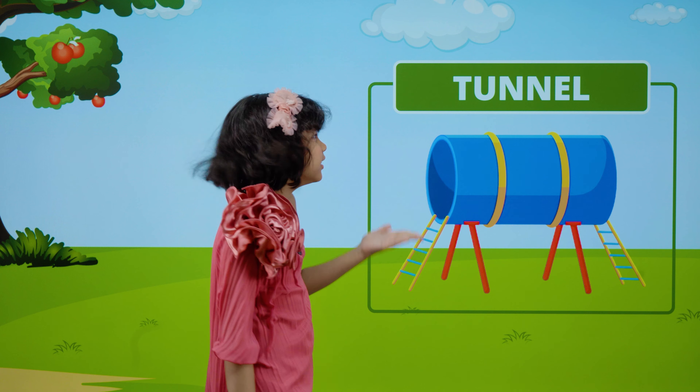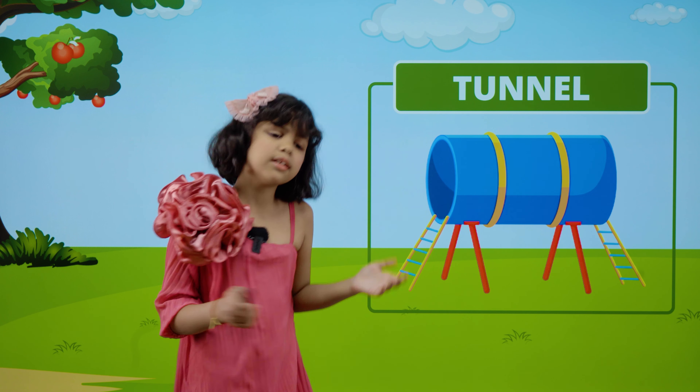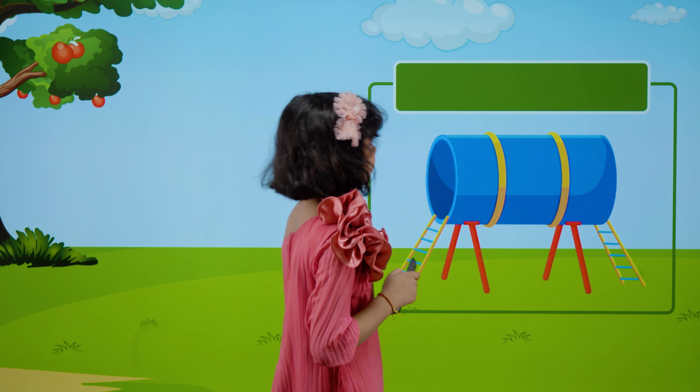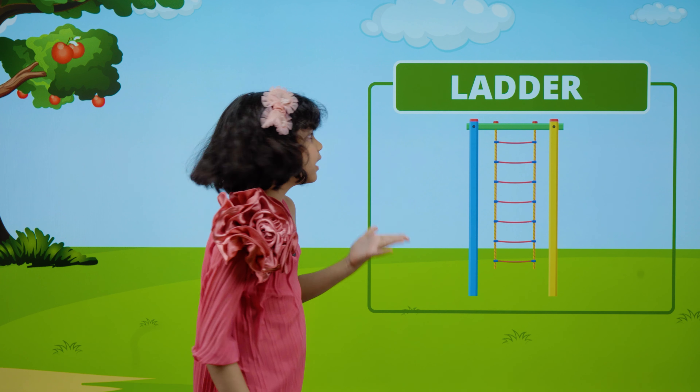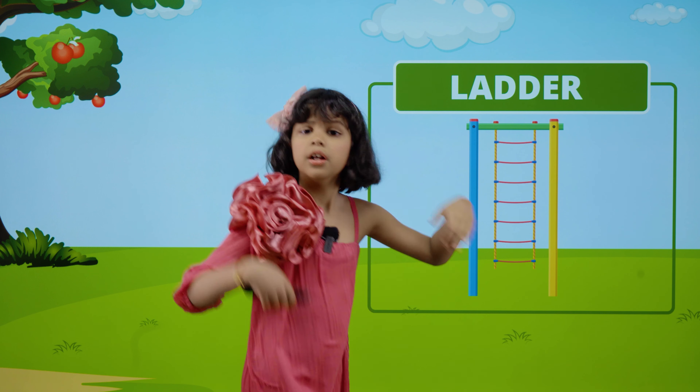This is a tunnel. T-U-N-N-E-L. Tunnel. This is a ladder. L-A-D-D-E-R. Ladder.